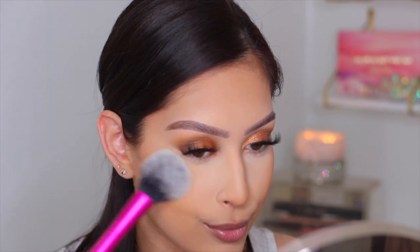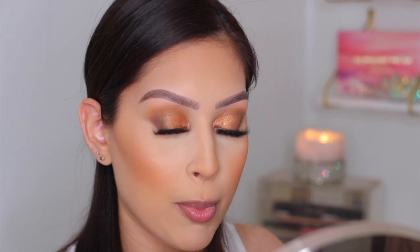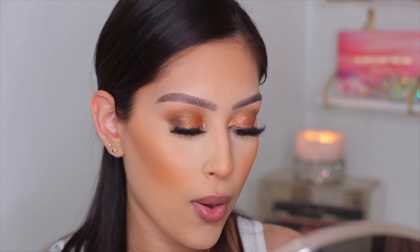After dusting off the excess and applying to the cheeks — that is pretty, very pretty! It actually has a little shimmer so the glow you see is from the bronzer-blush. When you smile the light really catches this area, which I love. It's very warm, juicy, and delicious.